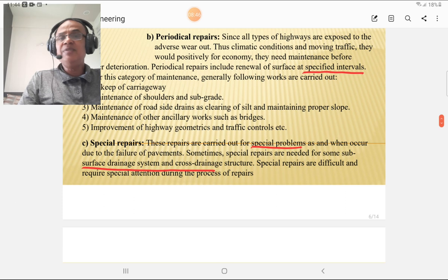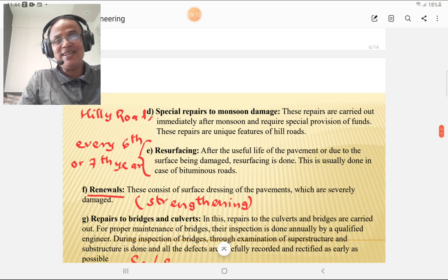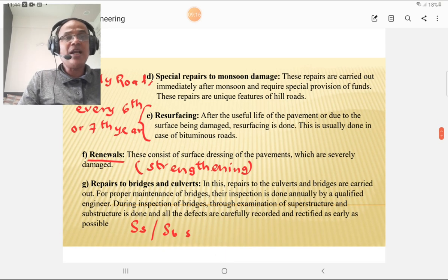Special repairs are carried out in special situations or where there is a specific problem, such as failure of the pavement. Special repairs are needed for surface drainage systems as well as cross drainage systems, and require special attention during the repair process. Special repairs to monsoon damage are carried out when there is heavy flooding or monsoon — the damages due to flood are addressed under this category.